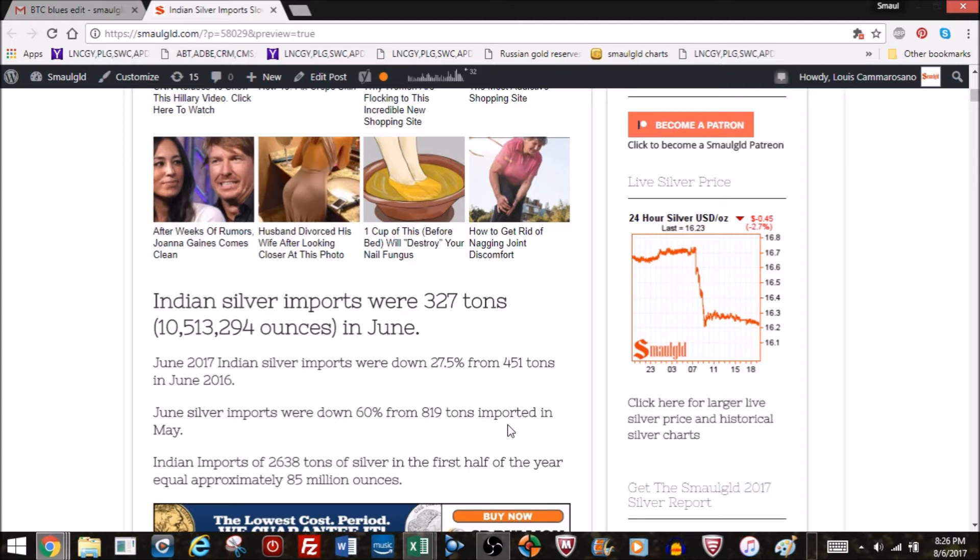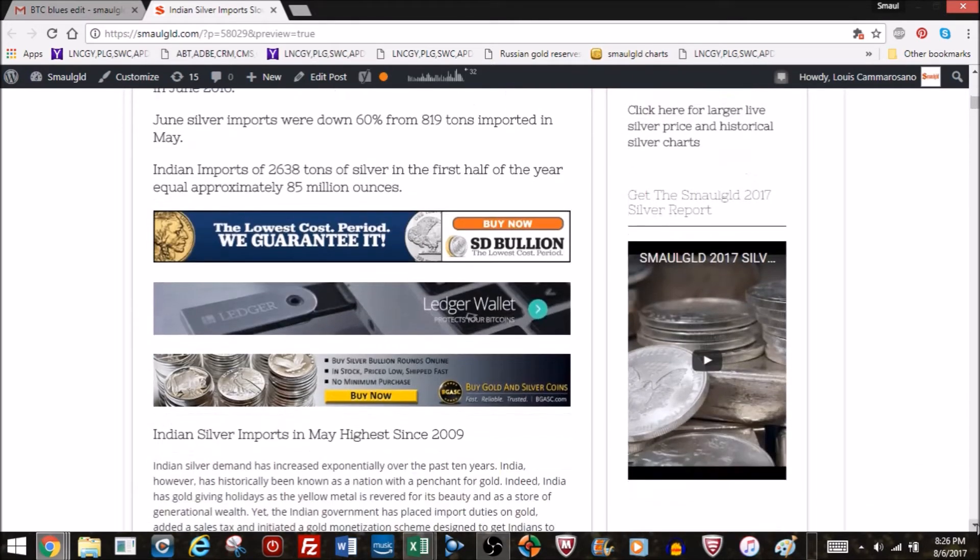That's more than two years' worth of American Silver Eagle production. 2016 Silver Eagle production was 37 million ounces; doubled, that's 74 million. So 85 million tops that, highlighting India bringing in a tremendous amount of silver.